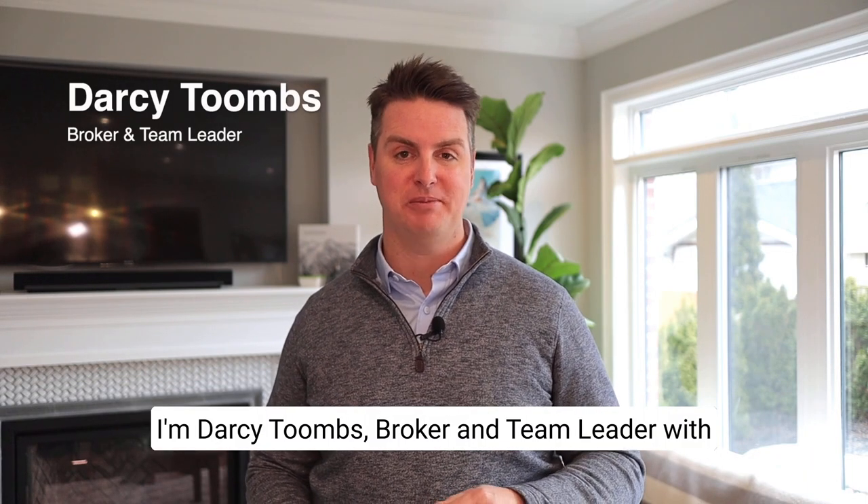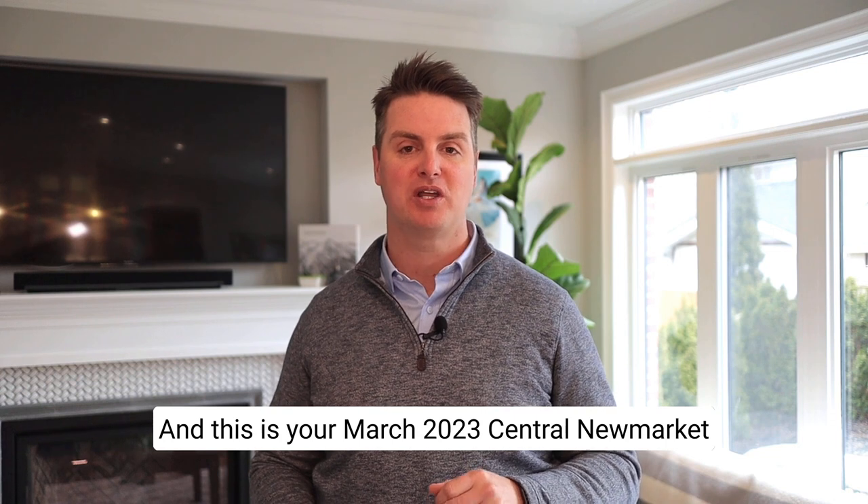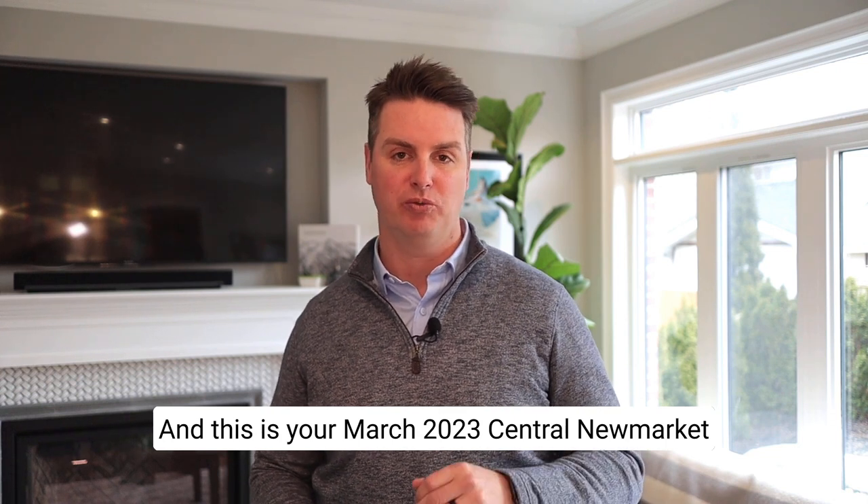I'm Darcy Toomes, broker and team leader with Toomes Team Real Estate Group at Coldwell Banker, and this is your March 2023 Central New Market Sold Report.